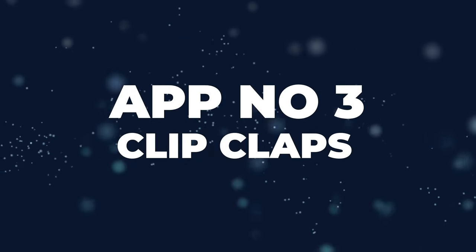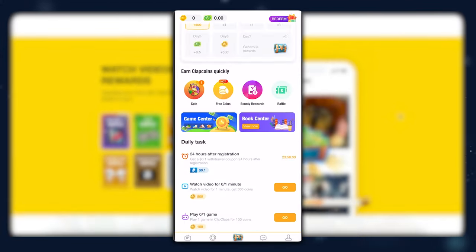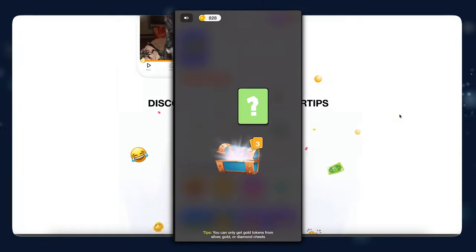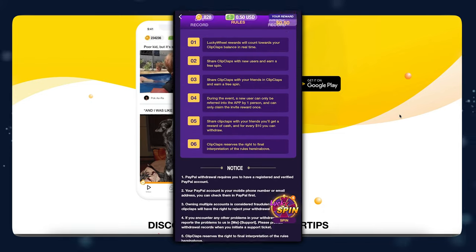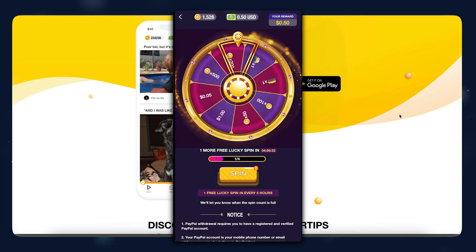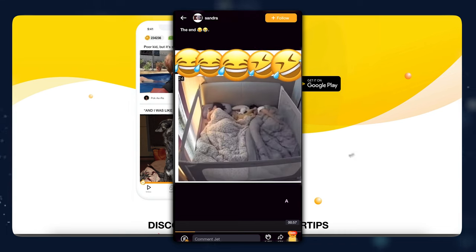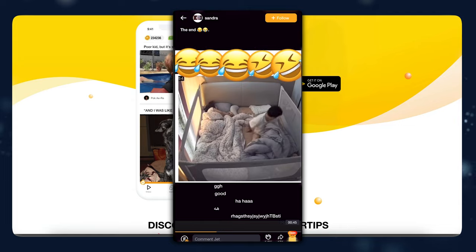App number three is called Clip Claps. Basically, what this app does is you watch a video until the end, and it pays you a certain amount of money. As you can see, I'm trying it and I had zero points, but now in less than six minutes, I already have 1,616 points and 55 cents to redeem through my PayPal account. Once you reach a certain threshold, you can exchange it for real-life money and cash it out. The app is going to pay you around $1 to $5 per hour, and it has pretty good reviews. It's basically paying you to watch social media.